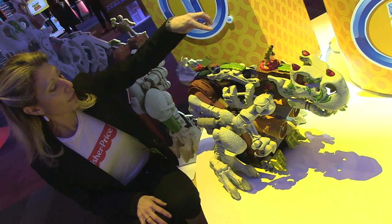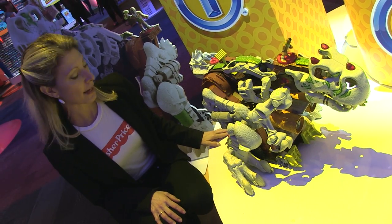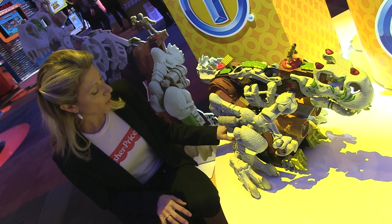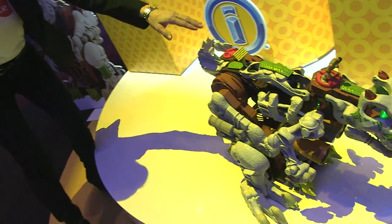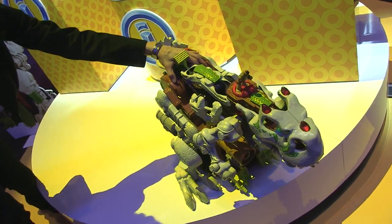This also works on three activation points that run down his spine. When we turn the one at the bottom, he is off and running — don't be afraid, it's just his way.